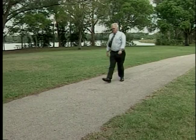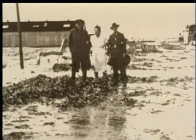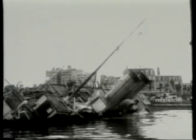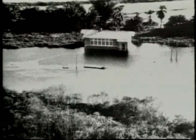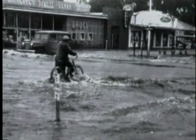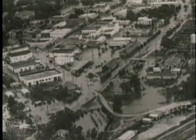Longtime Florida resident and businessman Bob Gason remembers the hurricane of 1947. Back then, there was no plan for handling the excess water from the torrential rains of a storm of that magnitude. We had a terrible problem of water sitting for virtually weeks and weeks after the 1947 hurricane, with vegetation dying off, natural animals not having a place to live, and access to property for business or residential use becoming a perpetual problem.